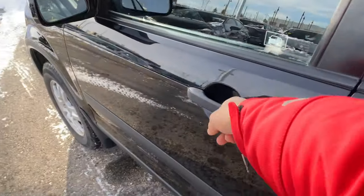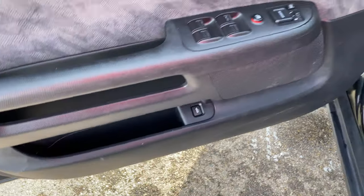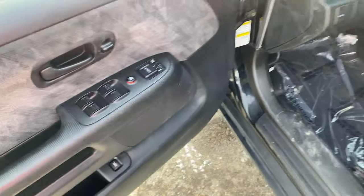Jump into the driver's side. You're going to have the tailgate pop right there with the storage space. Heated mirror button right there, power mirrors, power doors, and your lockout button to keep the people in the back from messing with your windows.